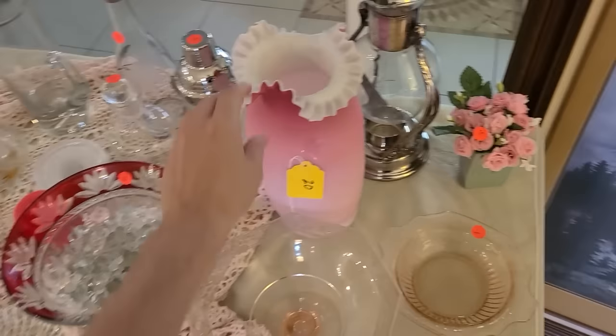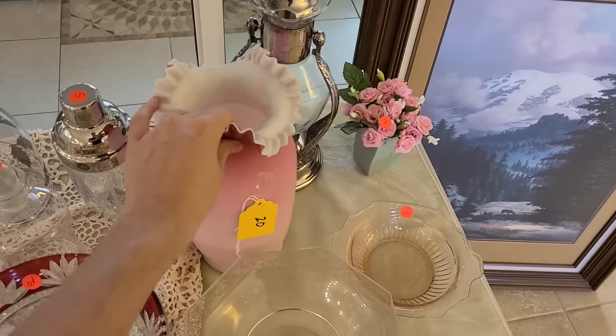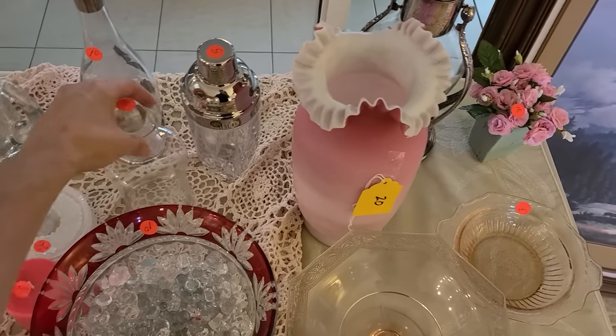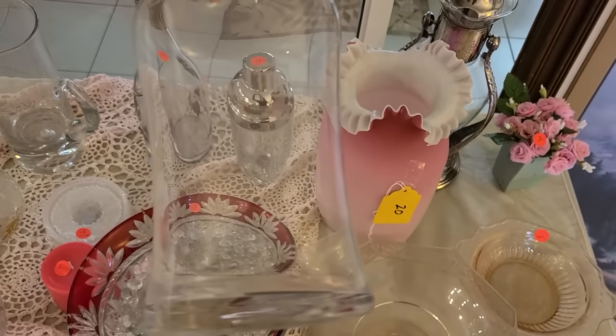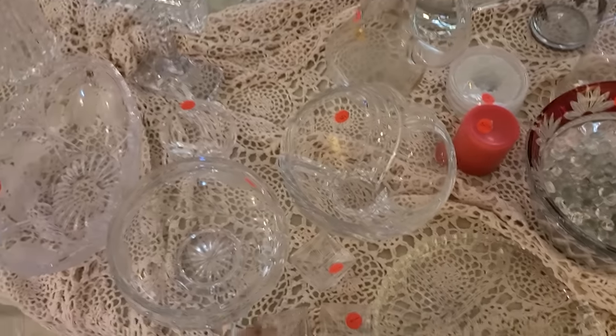This is a nice piece of cased glass for 20 dollars — it's like a satin finish, it feels very nice. Cocktail shaker for five, a little pot maybe. I think we'll go ahead and just get the one item.